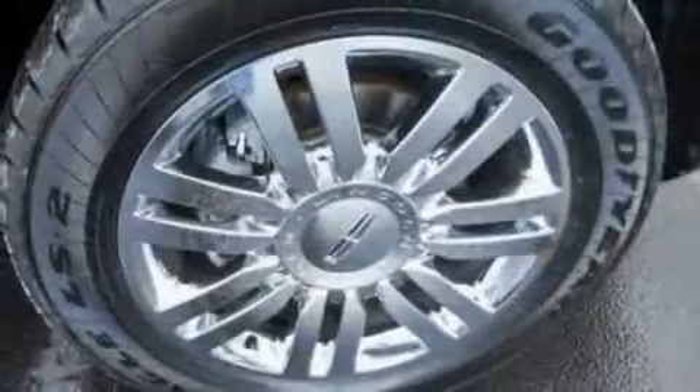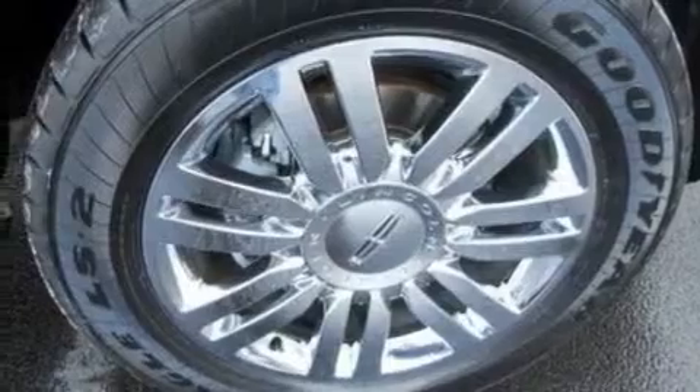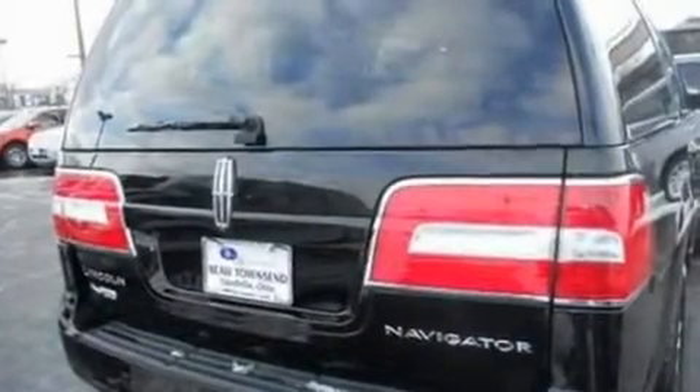Its top features include power-adjustable driver pedals, memory settings for the driver's seat positions so you can recall your favorite position with the push of one button, cruise control, a 9-speaker audio system, leather seats, a trailer hitch receiver, and 18-inch wheels.